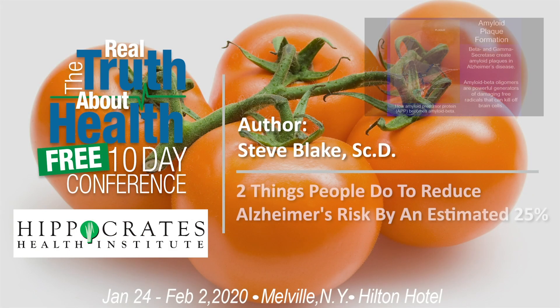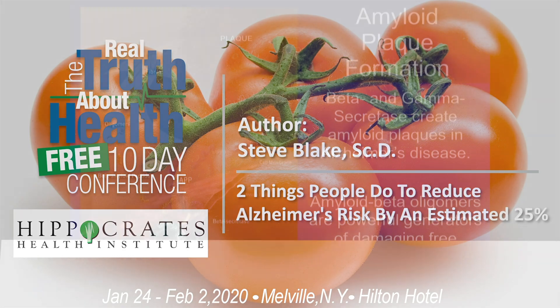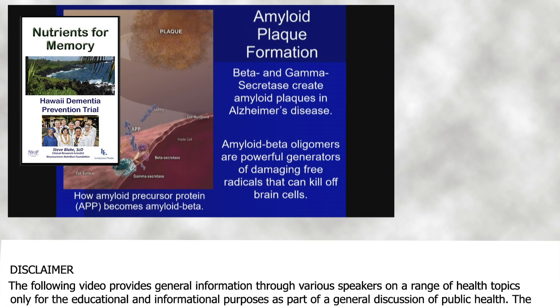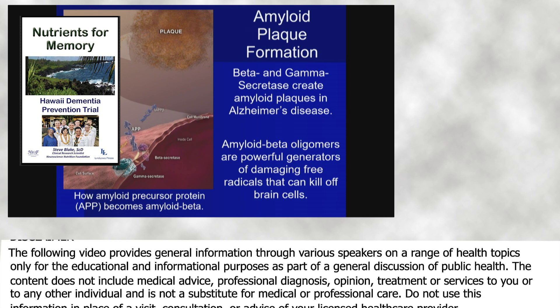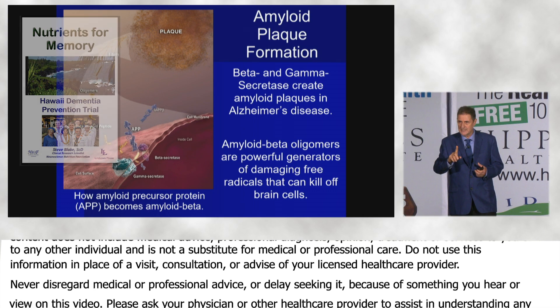Now I'm going to tell you about how amyloid plaques form in the brain. Genes create beta secretase and gamma secretase. These two secretases go up and snip off the amyloid precursor protein, which is a transmembrane protein in brain cells.